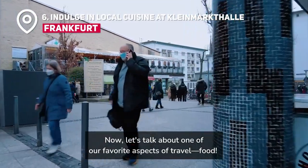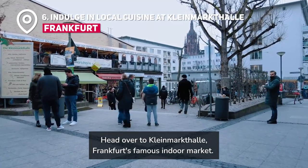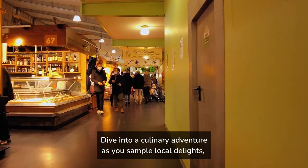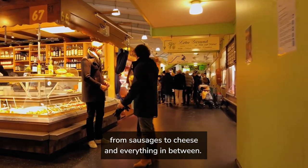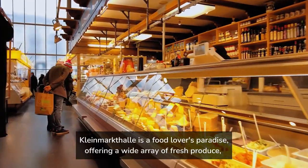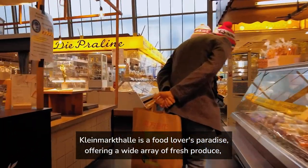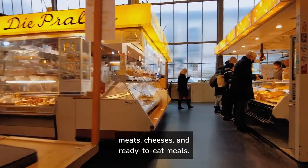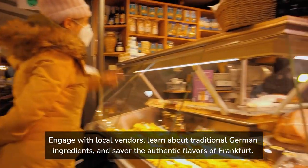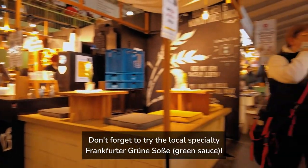Now let's talk about one of our favorite aspects of travel: food. Head over to Kleinmarkthalle, Frankfurt's famous indoor market. Dive into a culinary adventure as you sample local delights, from sausages to cheese and everything in between. It's a feast for the senses that the whole family will enjoy. Kleinmarkthalle is a food lover's paradise, offering a wide array of fresh produce, meats, cheeses, and ready-to-eat meals. Engage with local vendors, learn about traditional German ingredients, and savor the authentic flavors of Frankfurt. Don't forget to try the local specialty, Frankfurt Green Sauce.